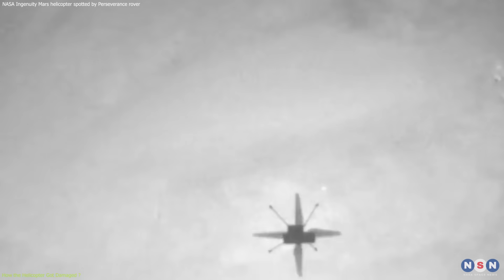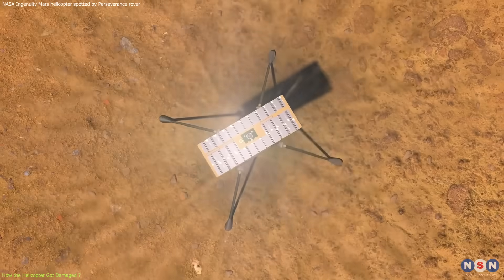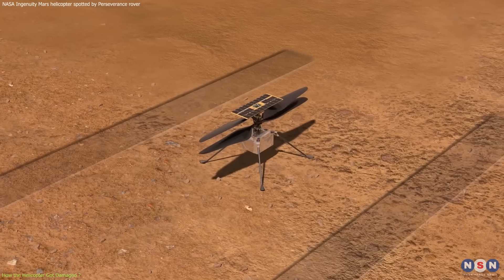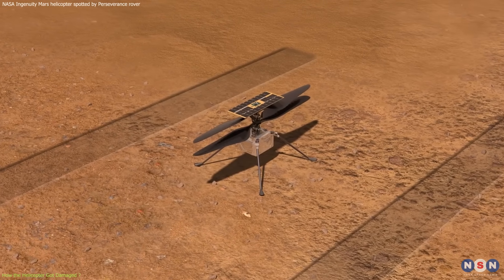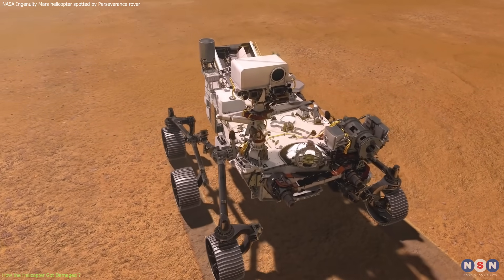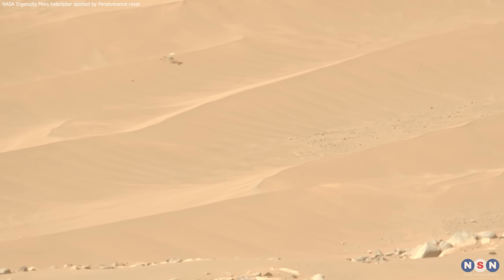However, the helicopter's luck ran out on January 18, 2024, when it performed its 72nd and final flight. It landed on a featureless, sandy area without any visual cues to help it stabilize. It suffered damage to its rotors, possibly due to a power dip, a ground contact, or a brownout — which is a loss of visibility caused by the dust kicked up by the blades. The helicopter was unable to take off again, and it remained motionless on the dune. The rover took a photo of the helicopter on February 4, 2024, showing its sad and lonely state.